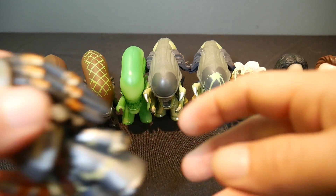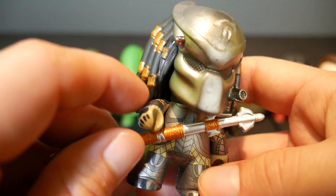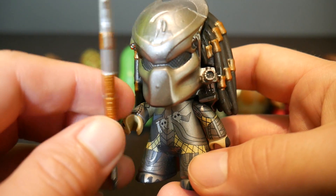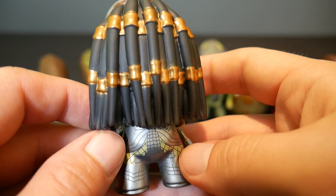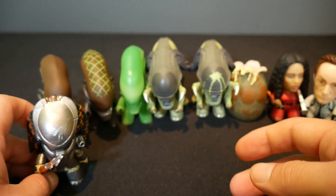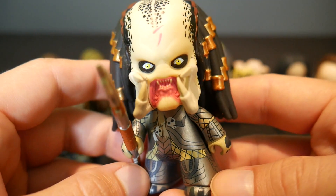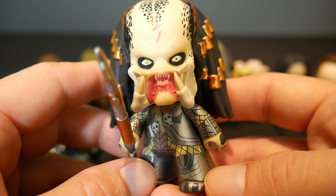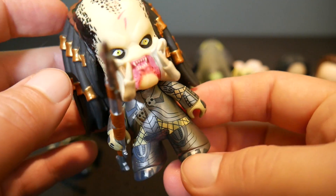Let's look at the predator side of things. We've got Scar, and he is 2 in 20, so he's one of the more common figures. Scar has a few variants — let's get through them. This is Scar without his mask, and that's also 2 in 20. Better with his mask or without? Probably with his mask — it's pretty ugly looking. Pretty ugly looking monsters, the predators.